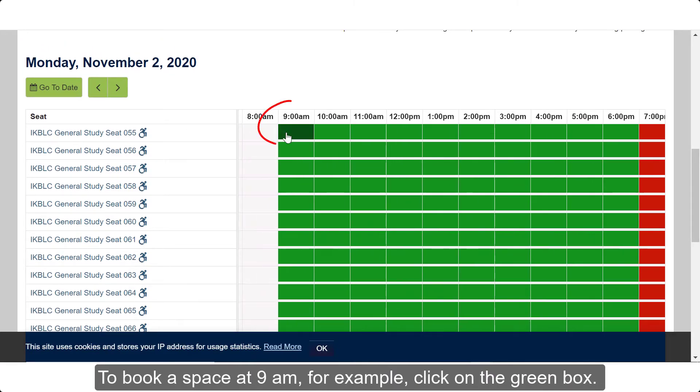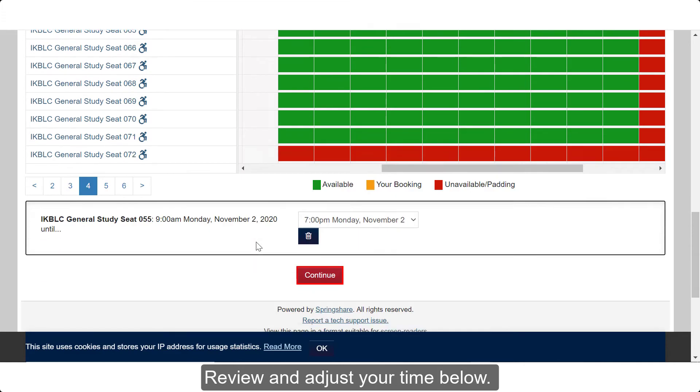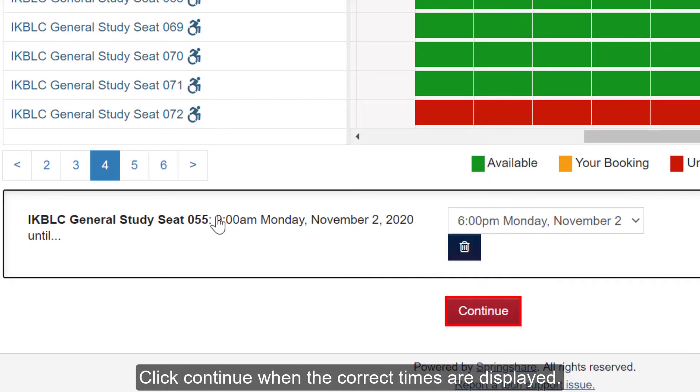To book a space at 9am, for example, click on the green box. It will turn orange once selected. View and adjust your time below. Click Continue when the correct times are displayed.